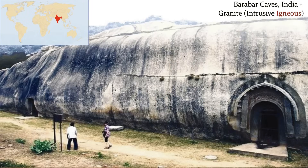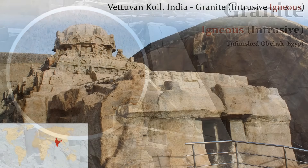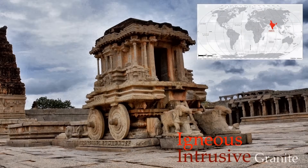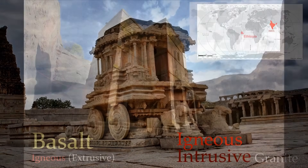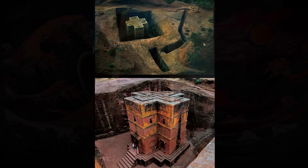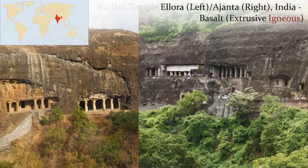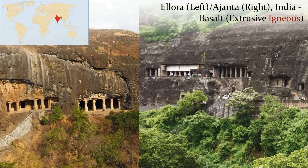Ancient structures made of granite include the Barabar Caves in India, the granite outcropping containing the unfinished obelisk in Egypt, and the Veduvan Coil and Hampi Temples in India. There are also many ancient structures made of the extrusive igneous rock basalt, including the low-profile rock-cut church in Ethiopia, the Kailasa Temple, and the Ellora and Ajanta cave structures in India.